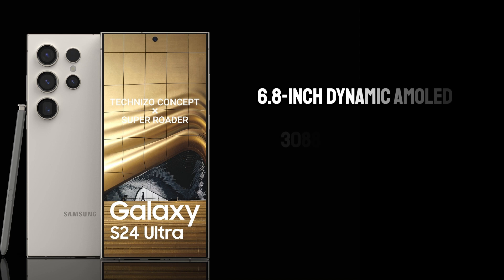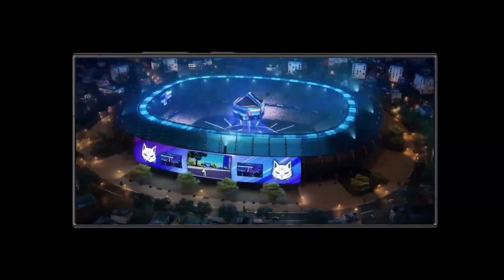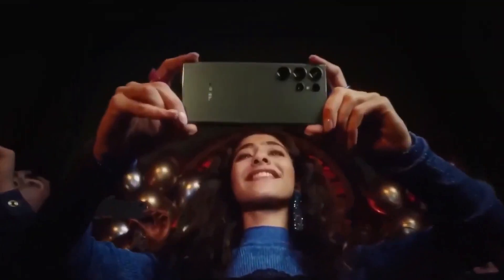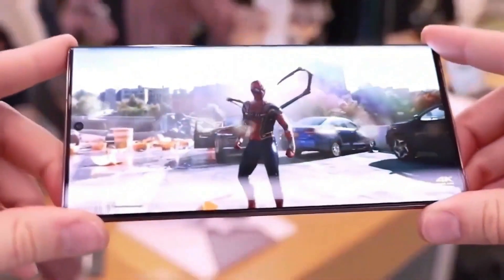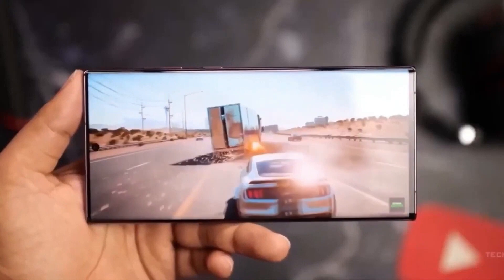Samsung has always been at the forefront of display technology, and the S24 Ultra is no exception. The 6.8-inch Dynamic AMOLED screen boasts a resolution of 3,088 x 1,440 pixels. The 120Hz refresh rate ensures a buttery-smooth visual experience whether you're browsing, gaming, or watching videos. The screen's peak brightness of 2,500 nits guarantees excellent visibility even under direct sunlight, enhancing its usability in outdoor settings.